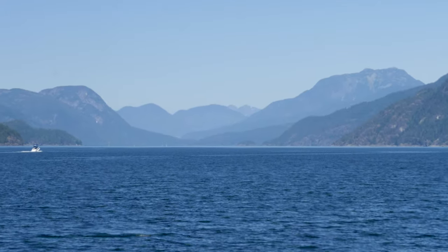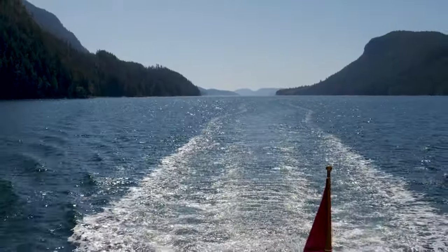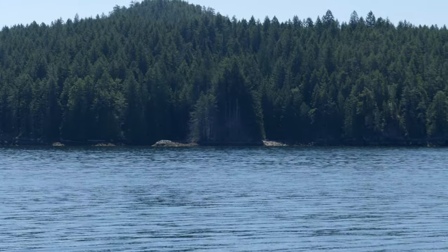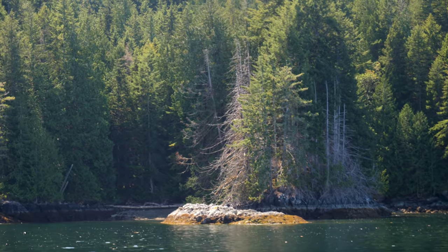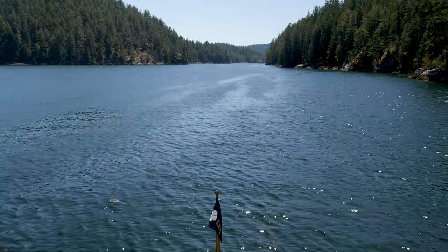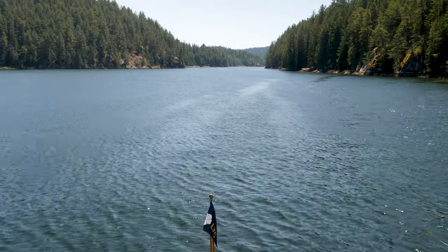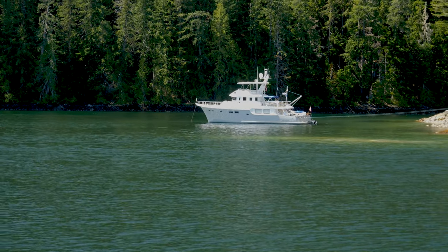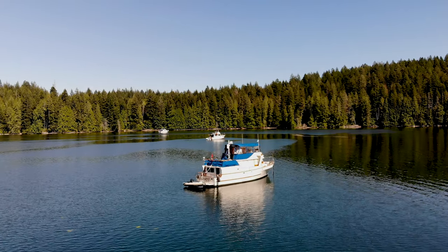One of the areas we were keen to explore was Von Donup Inlet, located on Cortez Island. This interesting stand of trees almost could pass for a sentry's post guarding the entrance to the inlet. There is a pinch point close to the entrance and a rock is located about mid-channel, so care must be taken to pass on the right-hand side. At the far end there is a good-sized bay, and we settled into a nice quiet spot.